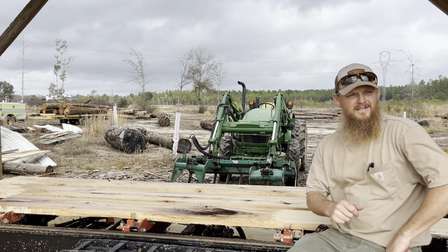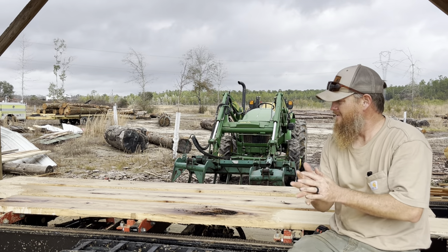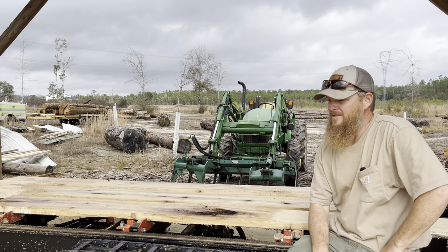Well shoot, that was fun. We got that mystery figured out — little clues here and there. Got it slabbed up, taken care of, out of the woodpile.